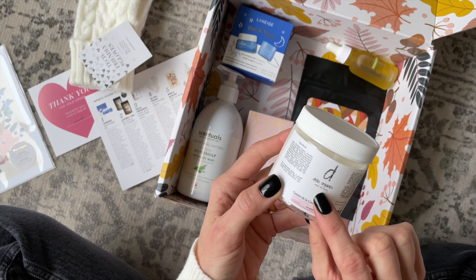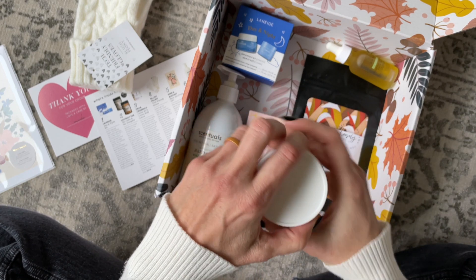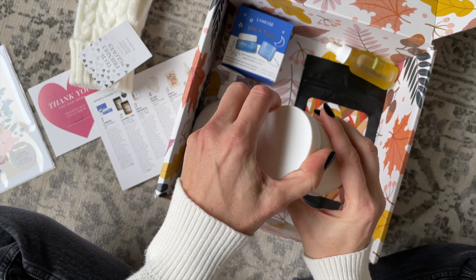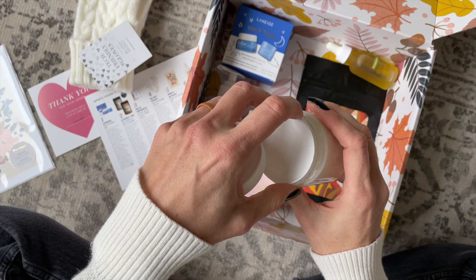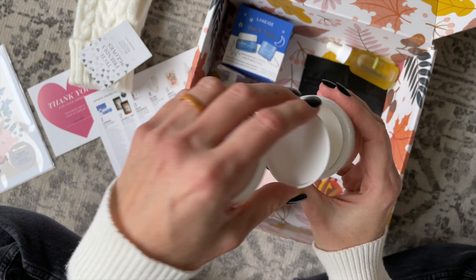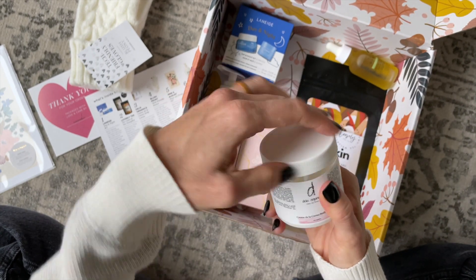Next up we have Delia Organics — this is a body lotion and it smells so good. It has this really lovely fall scent. I definitely pick up cinnamon and vanilla — warm and spicy.